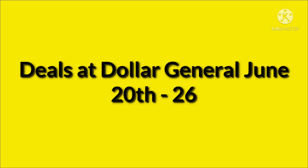Hello, welcome to my channel. Today I'm going to go over some deals at Dollar General that are going to be good June 20th through the 26th.